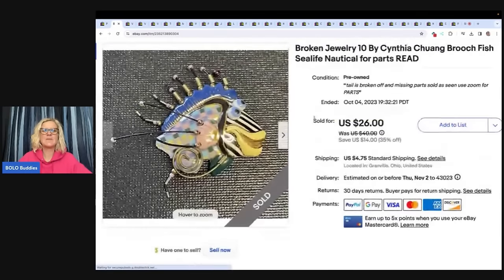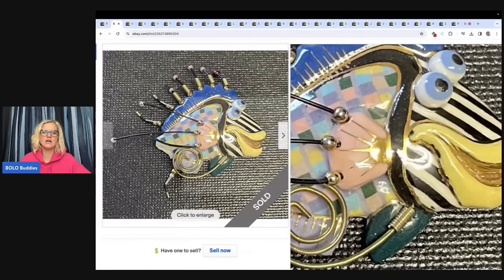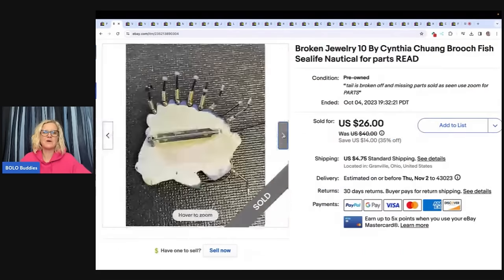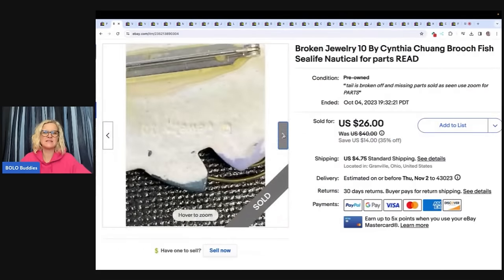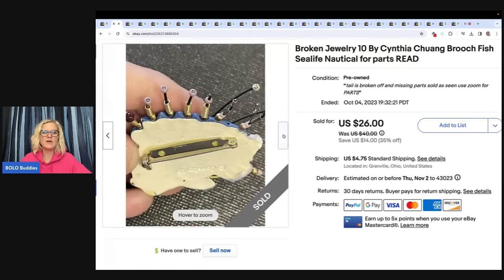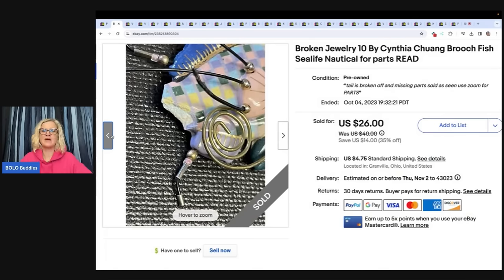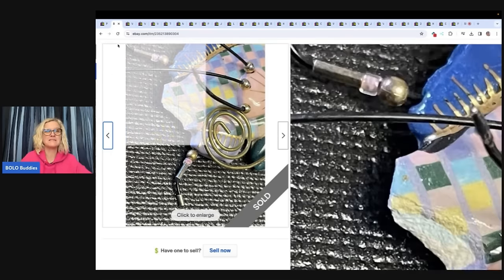This one here is broken. If you are not familiar with Jewelry 10 by Cynthia Chung, definitely get familiar with it. This is a Jewelry 10 — right there is the stamp. The whole tail is broken off. I listed it for parts or repair, thinking it was going to sit forever. It did not. It sold pretty quickly for $26, and the buyer paid my full sale price.